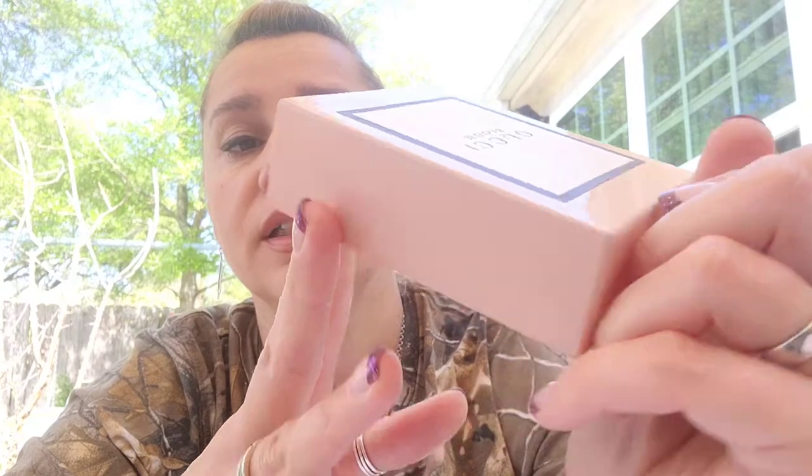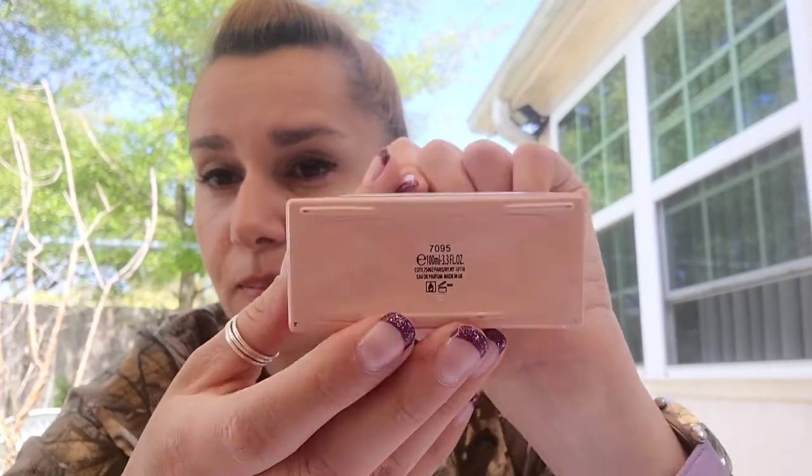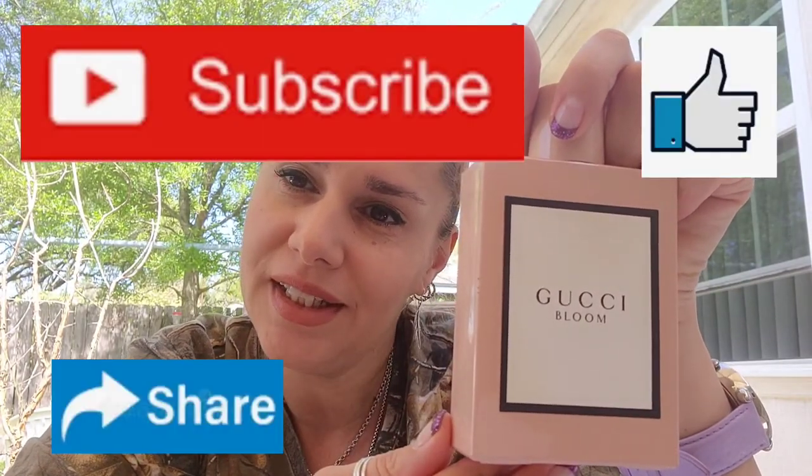I don't remember how much I spent on it, but it's an Eau de Parfum and it's 3.3 fluid ounces or 100 ml. This was Gucci Bloom. Thank you very much for watching. Till next time.